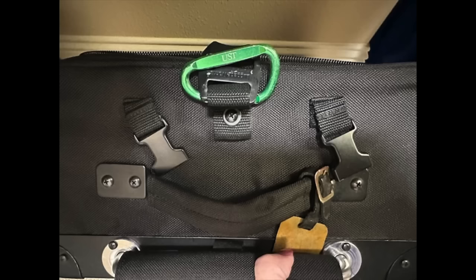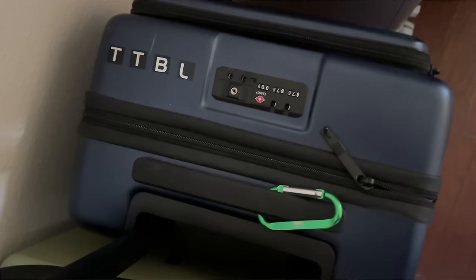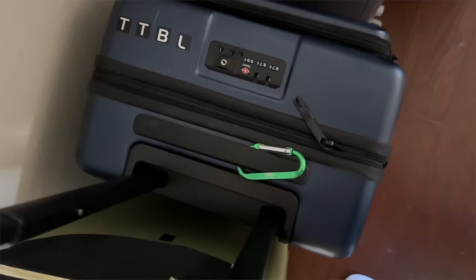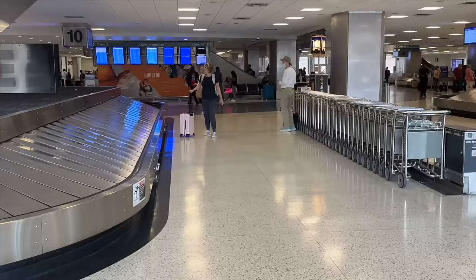One travel hack is to use a carabiner hook — this is like a regular D-ring size — and you're going to attach it to your carry-on bag, either the luggage handle or the zipper hole. If your carry-on suitcase gets checked last minute, it helps in two ways: in baggage claim you'll know it's yours, and another passenger may not mistakenly grab it because they'll see your brightly colored carabiner hook.